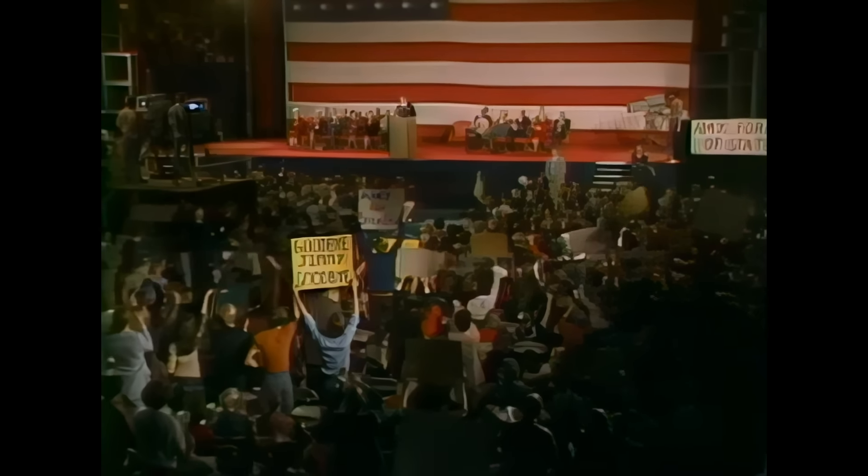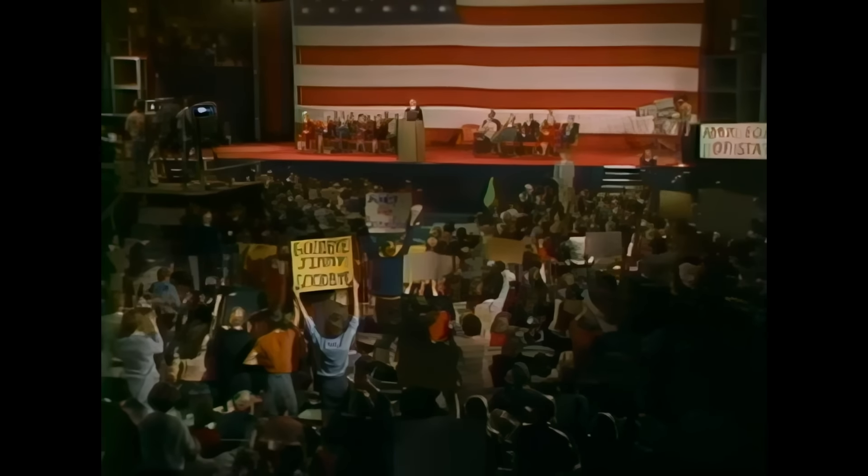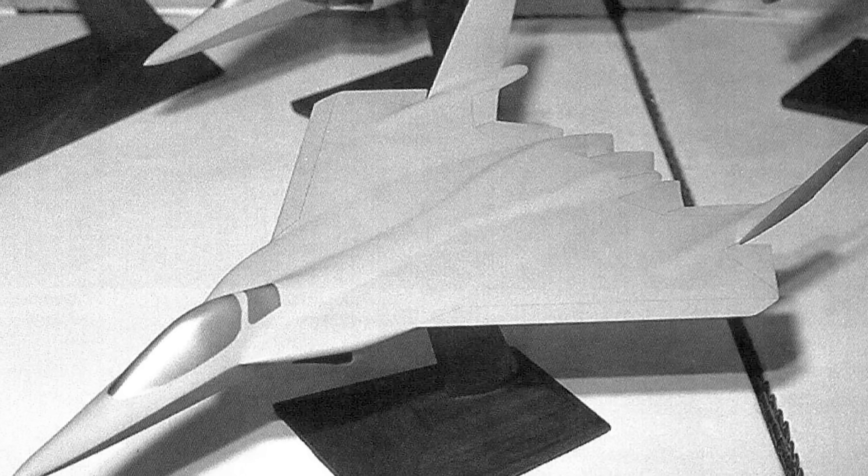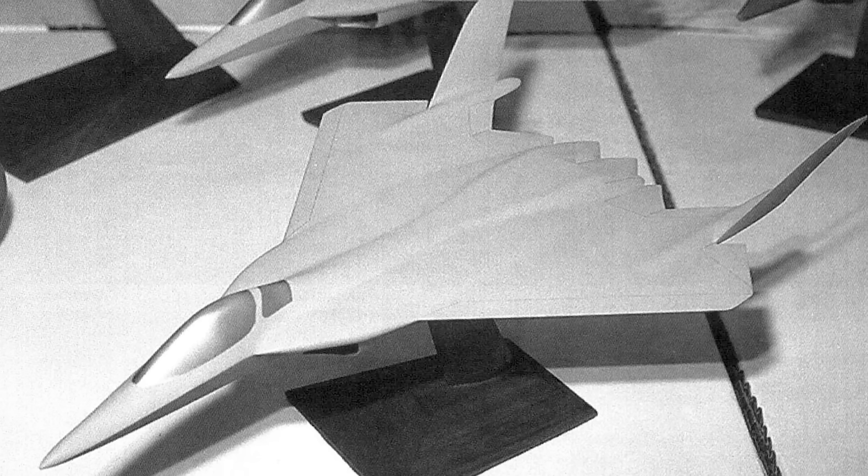It is absolutely essential that we increase our spending for national defense if we are to preserve the peace. In 1981, the Cold War was heating up. As Reagan and Brezhnev faced off, the US Air Force concluded that it urgently needed a replacement for its F-15 — an Advanced Tactical Fighter, ATF, that would have no equal.